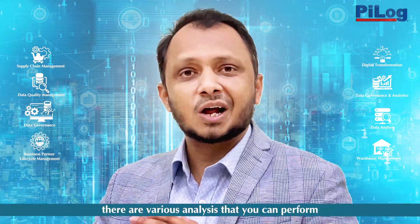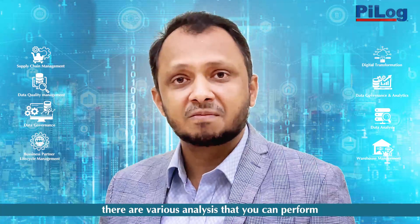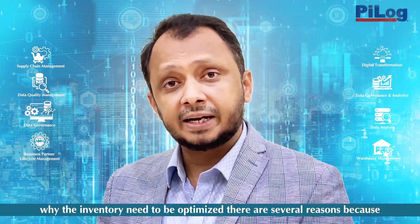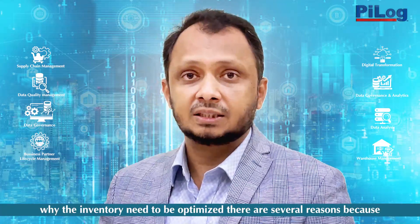Starting from ABC analysis, SD analysis, VD analysis, and XYZ analysis — there are various analyses you can perform to optimize inventory from different perspectives. There are several reasons why inventory needs to be optimized.